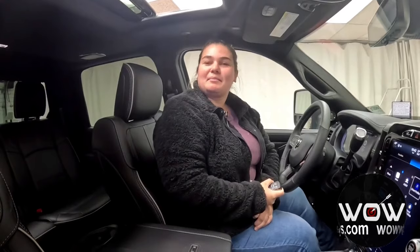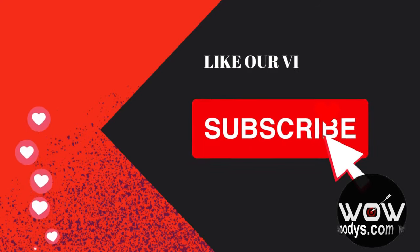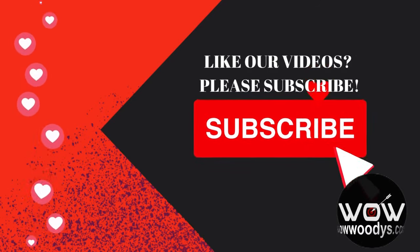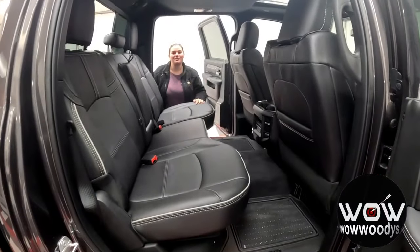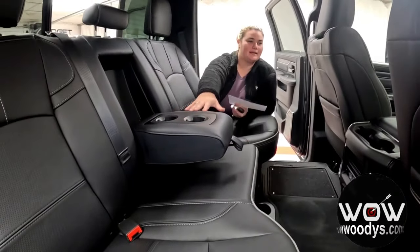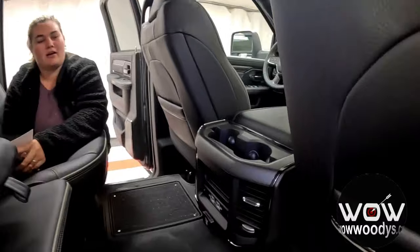If you are enjoying these types of videos, please like and subscribe. Checking out the second row, you do have room for three passengers back here. You also have your full-down armrest with some cup holders back here, as well as some on the back of that console.